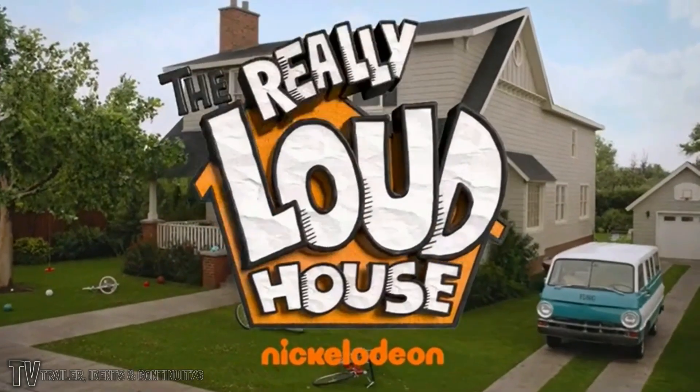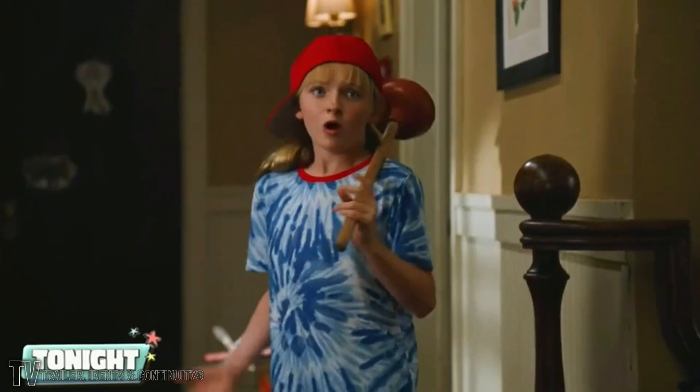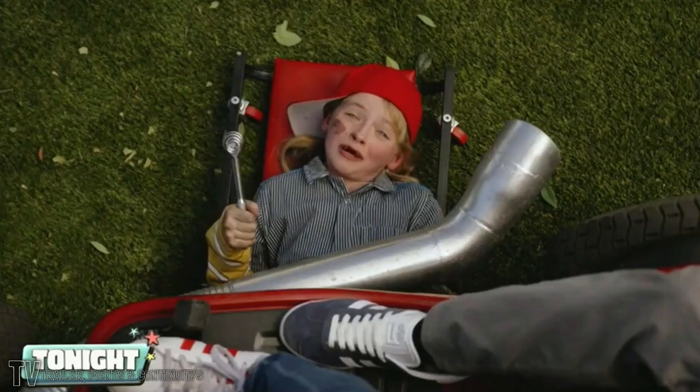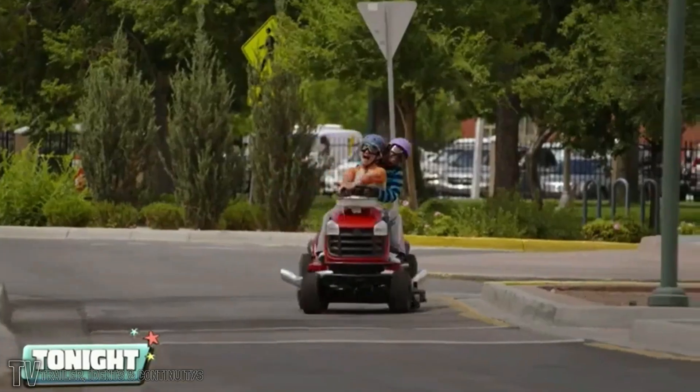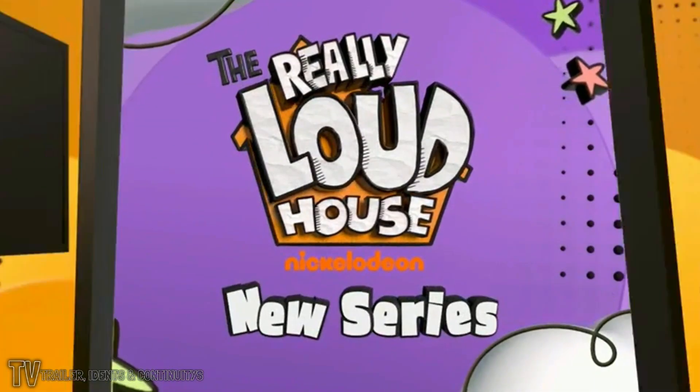In Nickelodeon's The Really Loud House, chaos runs in the family. So long — crash through the crowd at all. Stop, stop, stop. Just to reach the back of our time. Leaping over laundry piles. You want this thing to go really fast? Fruit break to be gassy. The Really Loud House, a really new series premiering tonight at 7, only on Nick.